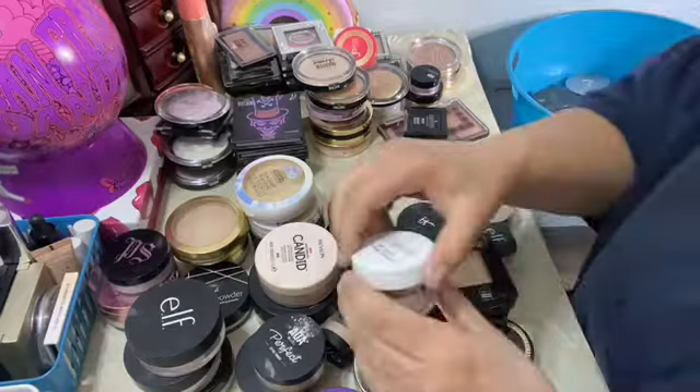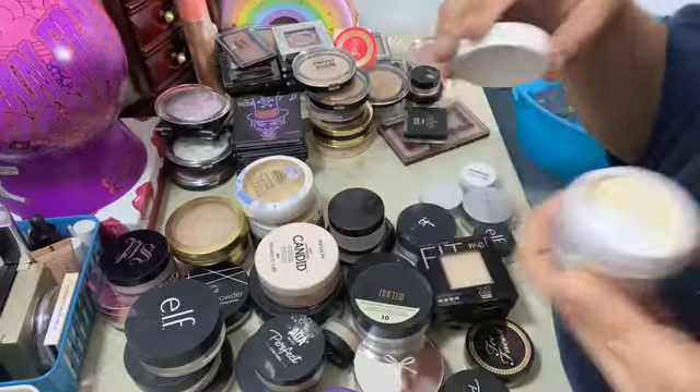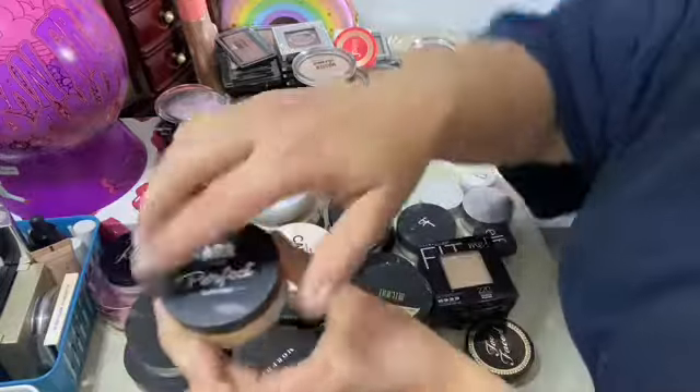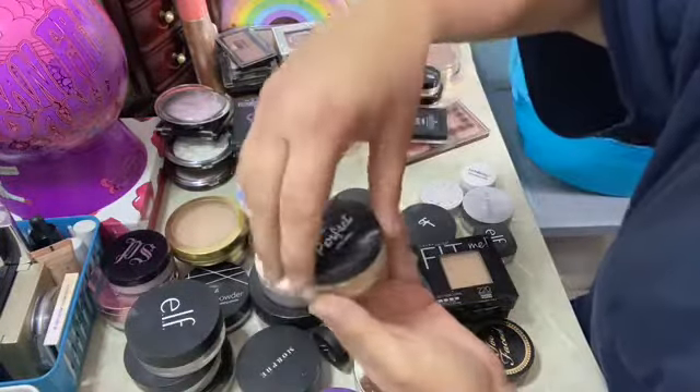This is Bye Bye Pores — I got the loose one but this one is almost empty so we'll put that in a pan. This is the ColourPop No Filter, still good. AOA Studio perfect setting powder — this is yellow, I don't use the yellow one.